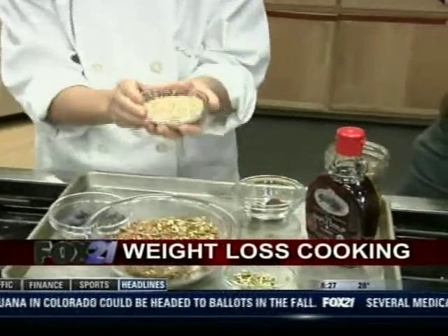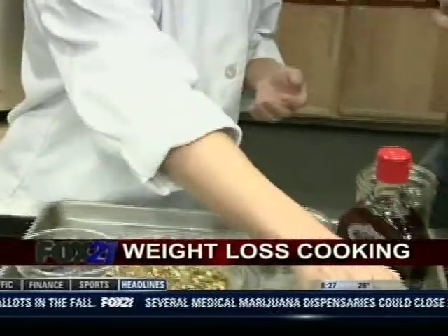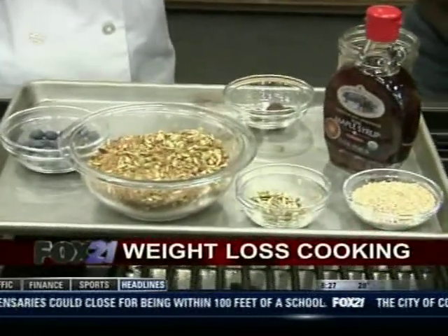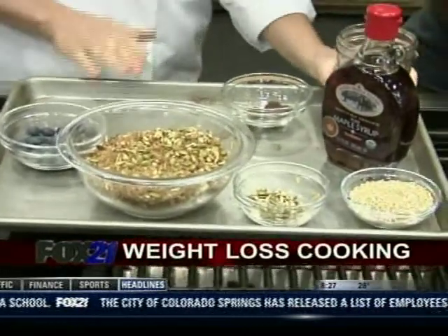These are called oat groats. They're not rolled — a little bit closer to their natural form. I soak them overnight, then bake them in the oven for eight to ten minutes after they've been soaked, with a little bit of maple syrup and some nuts.